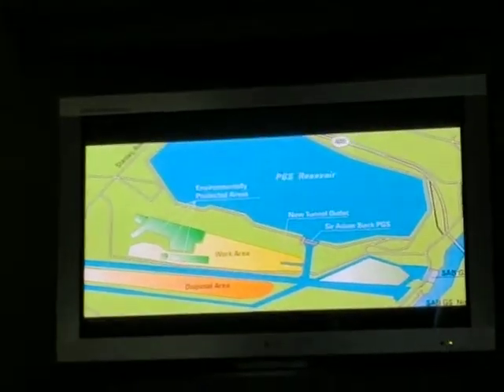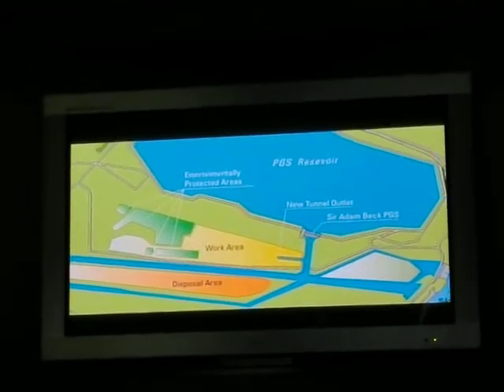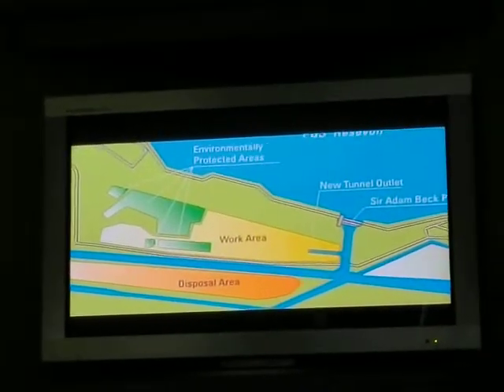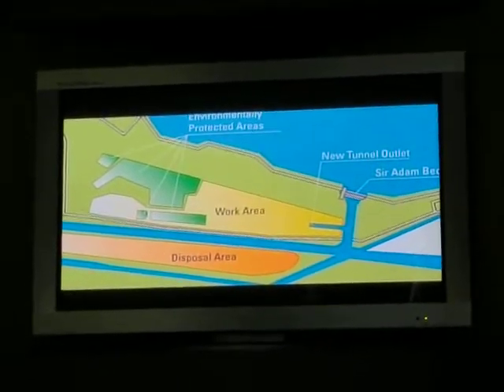Material excavated from the tunnel will be stored on OPG land between the two existing power canals. The Queenston shale, forming above 90% of the tunnel excavation, may then be used by Ontario's brick industry.